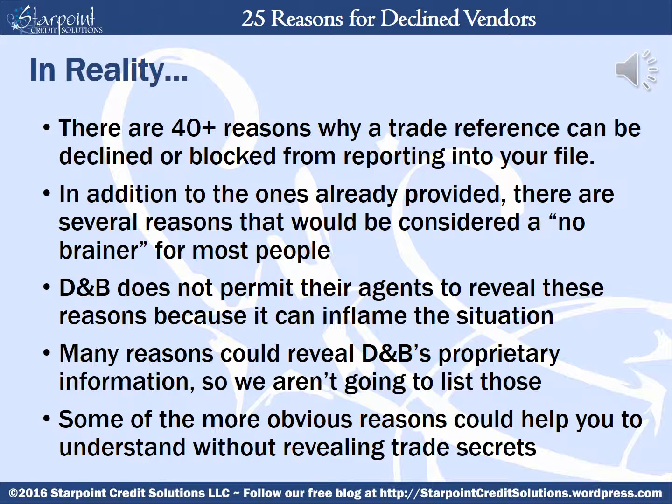In reality there are actually more than 40 reasons why a trade reference can be declined or blocked from reporting into your file. In addition to the ones that D&B has already provided, there are several reasons that might be considered a no-brainer for most people, but D&B does not permit their agents to reveal these reasons because it can inflame a situation or cause more harm than good. Many reasons could reveal D&B's proprietary information, so they aren't going to release those reasons. But we will give you 20 of the more obvious reasons that could help you better understand, without revealing any of D&B's trade secrets.